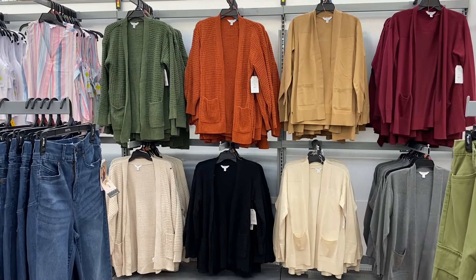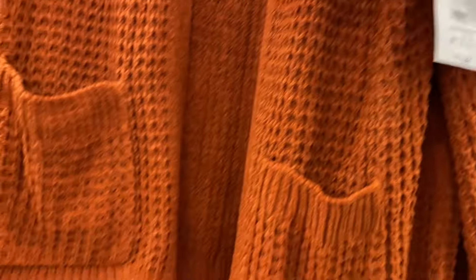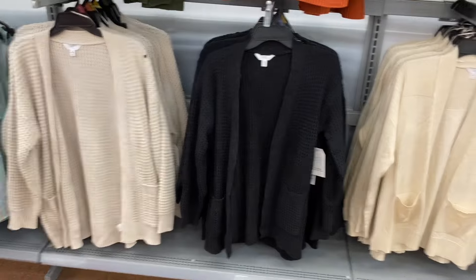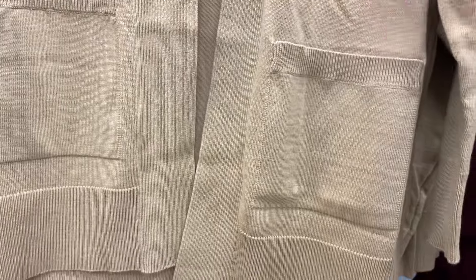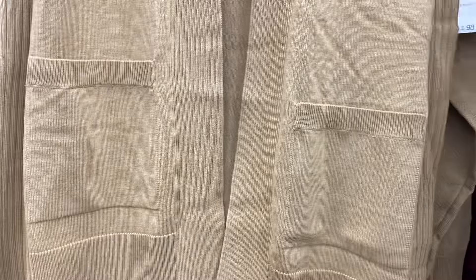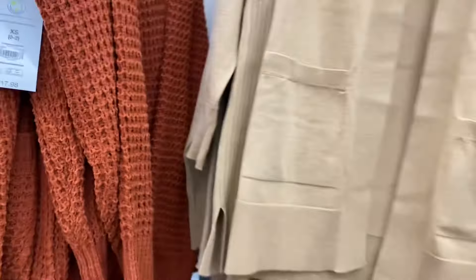They have all kinds of cardigans now. There's this waffle-style one — it's a Chanel-style cardigan, $17.98. No buttons but it has pockets. Comes in green, rust, beige, and black. And over here they have this more knit one — it's ribbed at the top, the pocket, the bottom, and on the side. It's an open front cardigan, $14.98. Last time it wasn't online yet but hopefully it is now — I'll tag it.